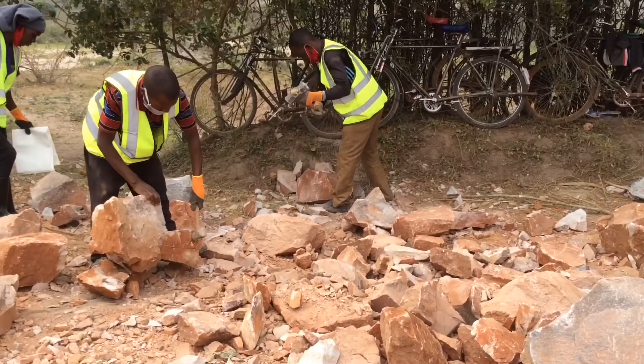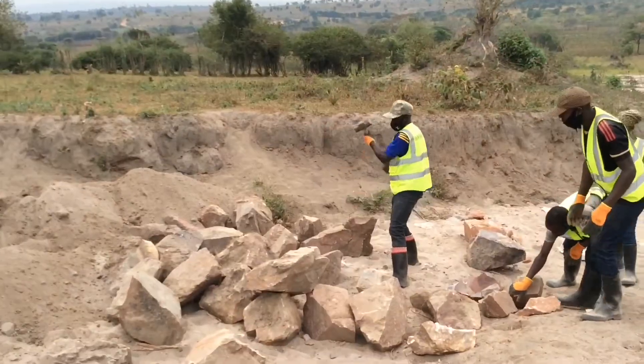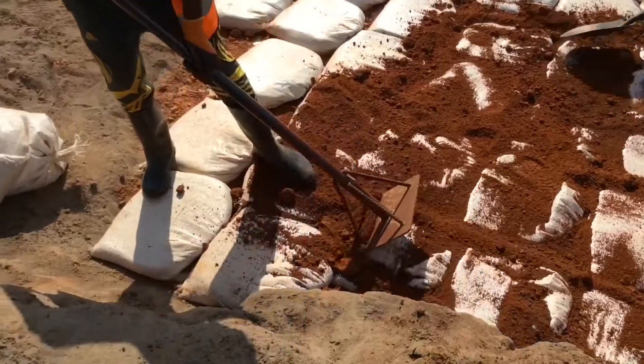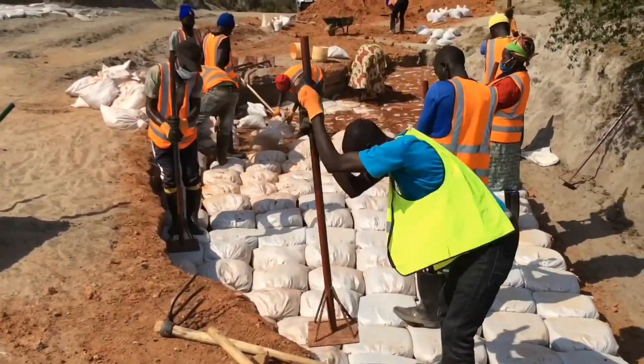Road users themselves had tried to put stones to allow cars to pass — they failed. Also, the local government organised an Umuganda community program where people filled big boxes with sand and placed them on the road — that also failed, because they were not putting material in the proper way or using the right material. During site selection, the district government took us to that section to see if we could provide a solution.